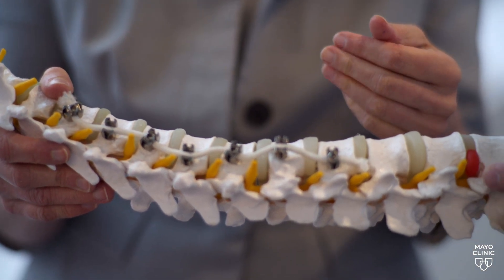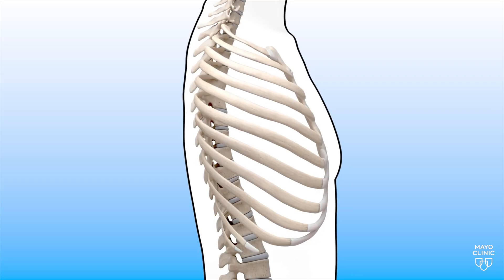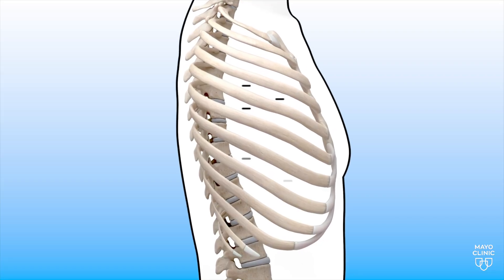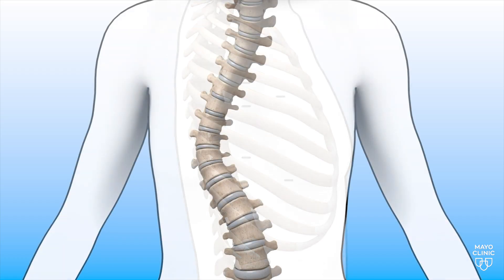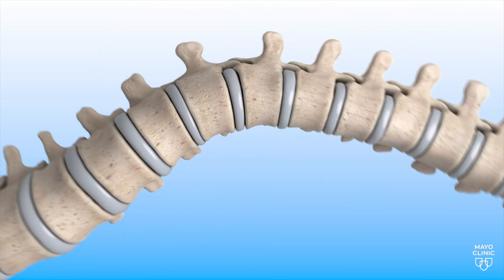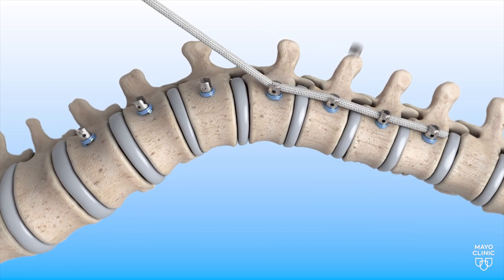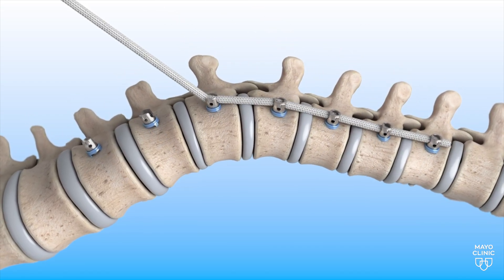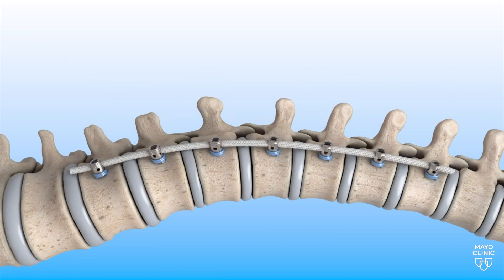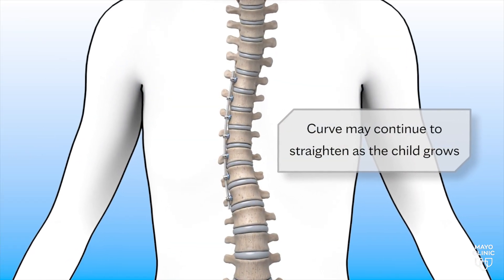One of the promising procedures right now that has FDA approval is vertebral body tethering. Instead of one long incision in the back, there are multiple small incisions in the side. Instead of 20 screws and two rods, we're placing one screw in each vertebra connected by a flexible cord, and this basically pulls the spine into a straighter position. As the child continues to grow, the spine may even straighten a little bit more.